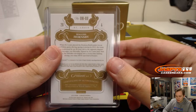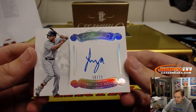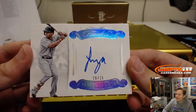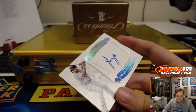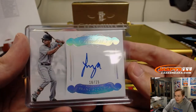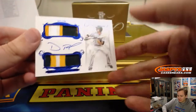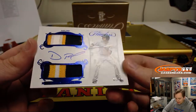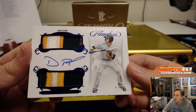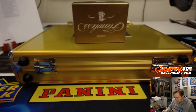Rogers Hornsby. Next one up is for the Cleveland Indians, 16 out of 25, Francisco Mejia, autographed, Cleveland Indians, going out to Chad. Next one up — nice dual patch autograph, numbered 7 out of 15, going out to the Oakland A's, Dustin Fowler. Nice three color patch in there for the Oakland A's, going out to Mike.